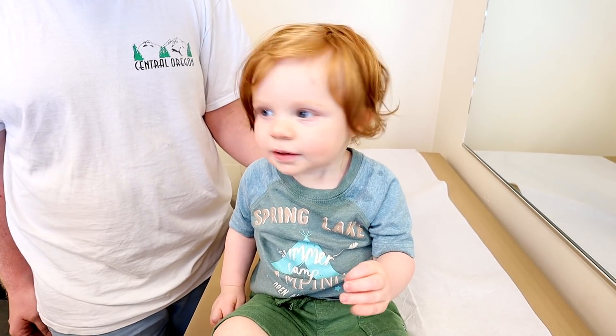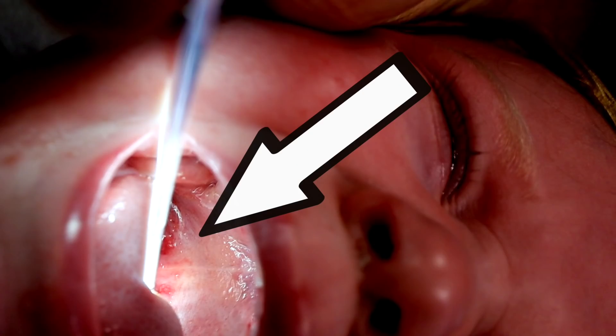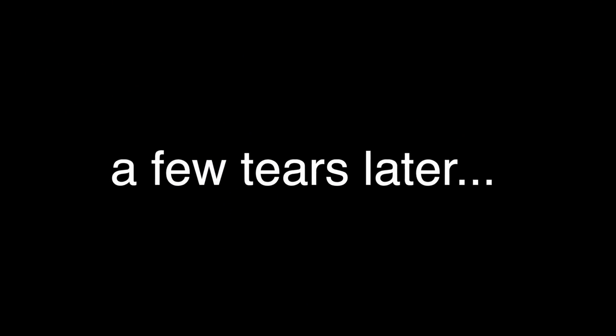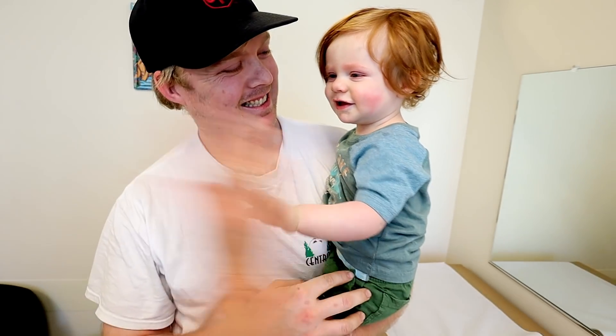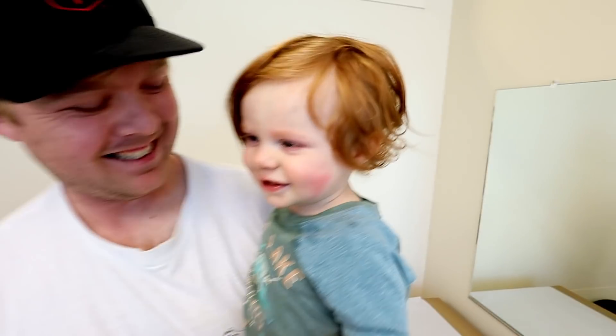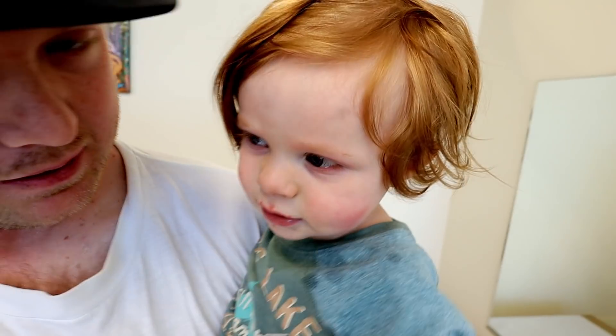We still need to look at your throat, because sometimes with what I think you have, I'm going to find something in the back of your throat. We have to take a look, except that's the part you're probably not going to like so much, because I have to gag you for that part. Okay, you did it! High-five — yeah, good job!